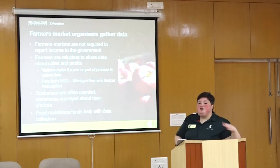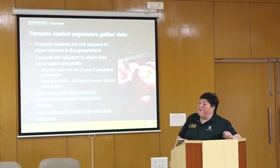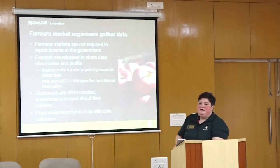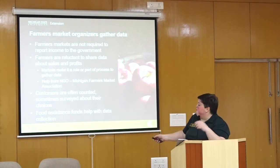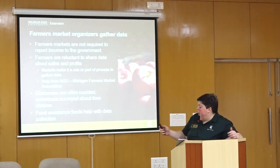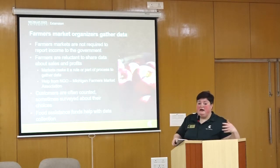Farmers market organizers try to gather data, but they're not required to report income to the government. Farmers themselves generally would not share their income data if given a choice. Some markets have made that mandatory; others ask for voluntary sharing of information. They can get help from the Michigan Farmers Market Association to gather data. Customers are often counted and sometimes surveyed about why they're coming, what they chose, who they came with, and how much they planned to spend. Food assistance dollars are tracked by the federal government and by the market.